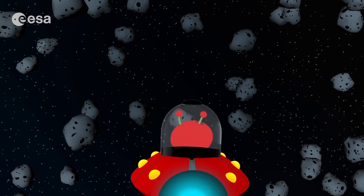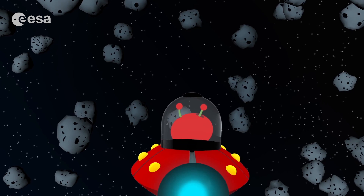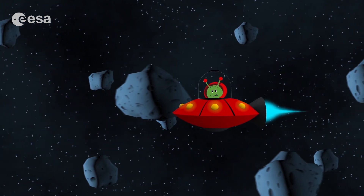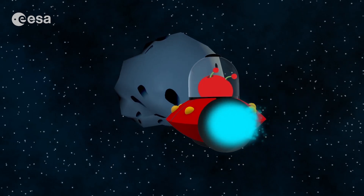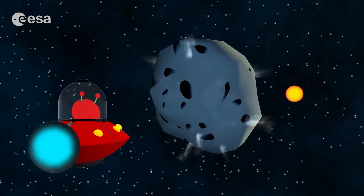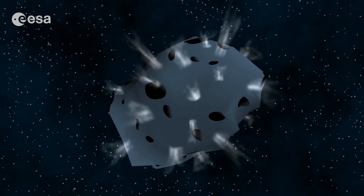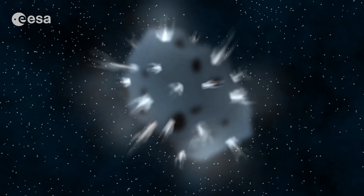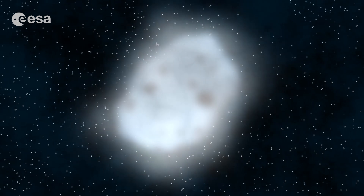Can you see all those dark objects? They are like dirty snowballs — they are comets. We are getting closer to the sun and it's getting a bit warmer here. Look, something is happening to the comet. You can see some jets of gas and dust coming out, and all this stuff is making a bright cloud that goes all around it. This cloud is called the coma, from the ancient Greek word for hair.